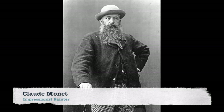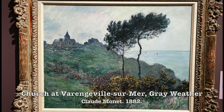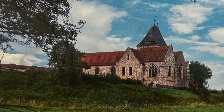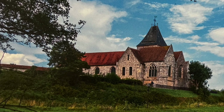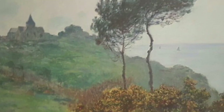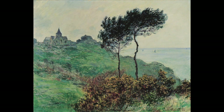Claude Monet created this fantastic painting of a church at Varginville-sur-Mer, Grey Weather, from 1882. This tiny little church was also painted by Pissarro, Corot, and Isabey, and Monet actually painted the work multiple times during his career. Recently, St. Valerie Church has been threatened by the eroding bank it sits on, but preservation efforts have gone into effect to try to protect this tiny historical church that so many artists utilized in their works, including Monet.